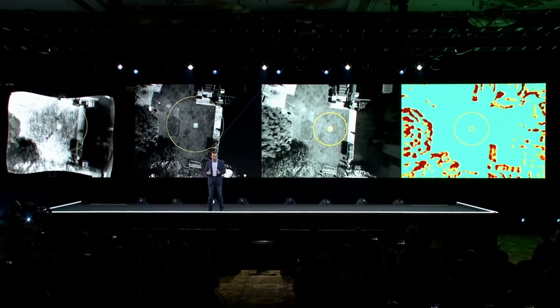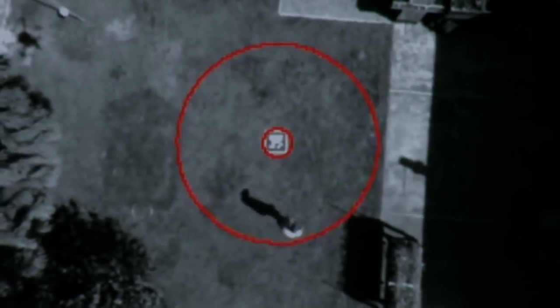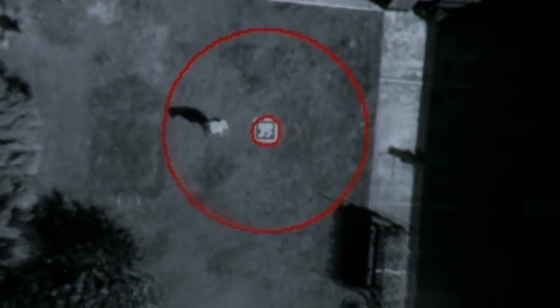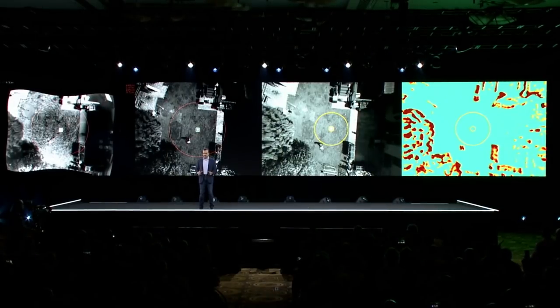Once the customer gets too close, he's detected before the drone gets close to the ground. The drone recognizes that it's not safe, so it doesn't descend any further.